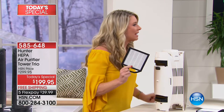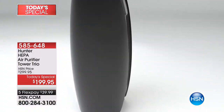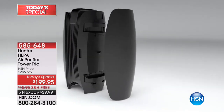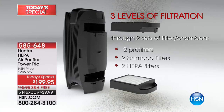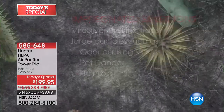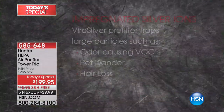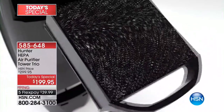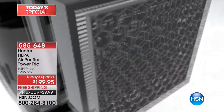This is the longest running filter out there on the market — 18 months, Adam. 18 months this is going to last. Is there any way we can update our graphic to say three pack? I see it says Hunter HEPA air purifier tower trio, which is fabulous, but I don't think people are realizing — like I didn't — that this is a three pack. You buy two and we send you a third.